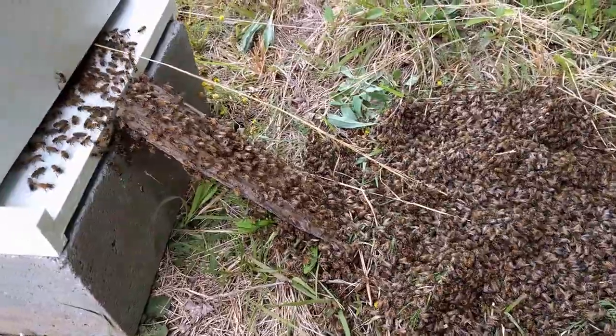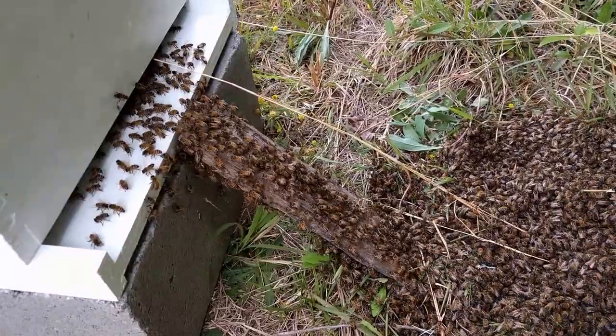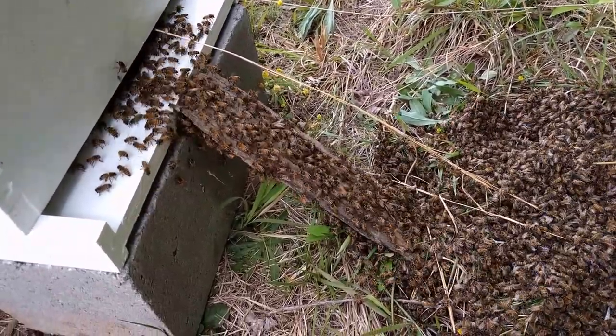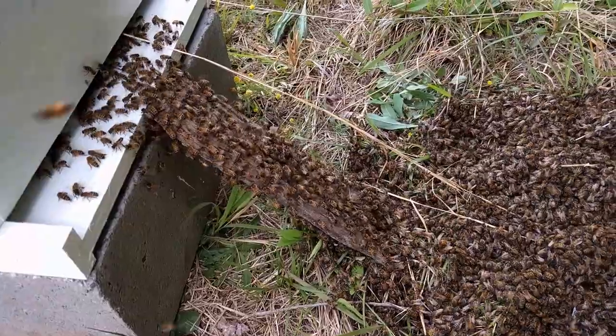So after a quick trip to our supplies, this is what we get — mass bee migration. We built them a little ladder there as you can see with a piece of old wood, and they're just going right up it. It's amazing.